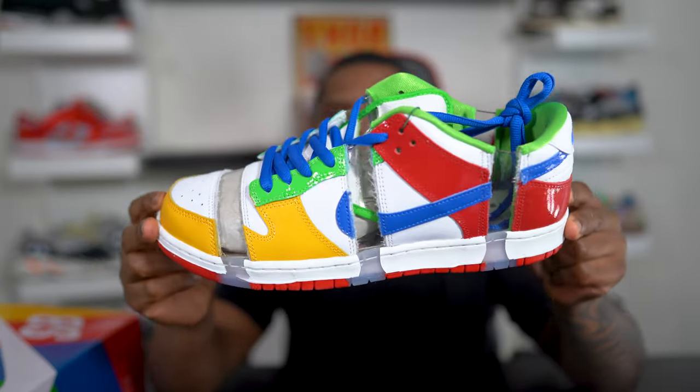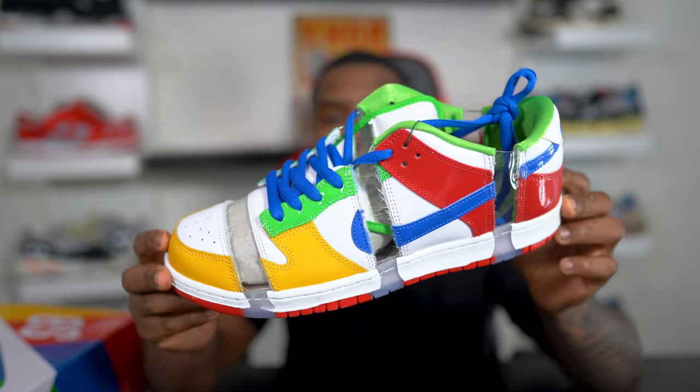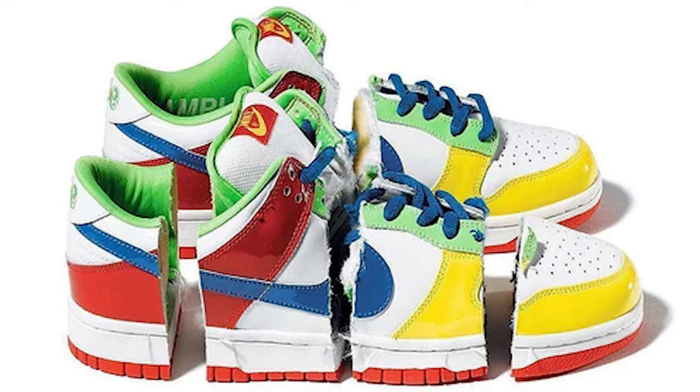Unfortunately, Sandy Bodecker passed away from cancer in 2018, so the sneaker was named after him in his commemoration. And if you're wondering what inspired this design, the original pair was actually cut in half — and that's why you get this cut-and-put-back-together look on the sneaker, which I actually like. I think these are hard.